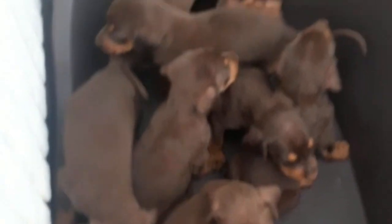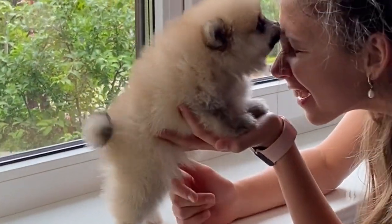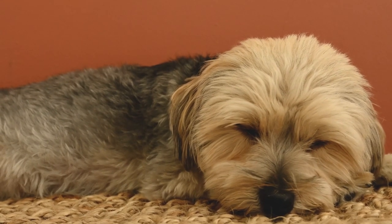Milk coming out of the puppy's nose when nursing is perfectly normal and will not harm your puppy in any way. If you see that milk is coming out of the puppy's nose, just reposition them properly.